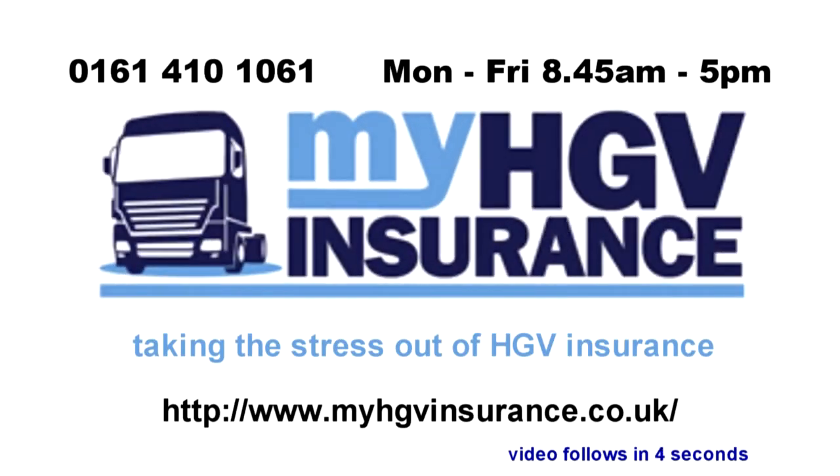My HGV Insurance is proud to sponsor Trucking TV. Let us take the stress out of arranging your HGV insurance.